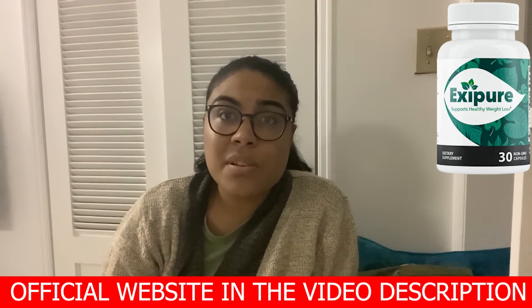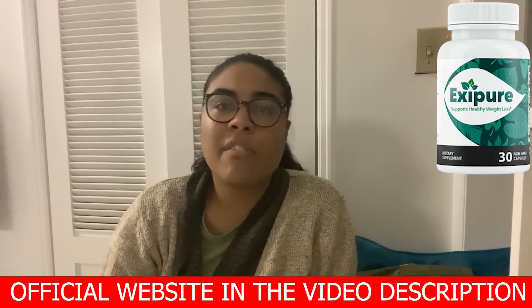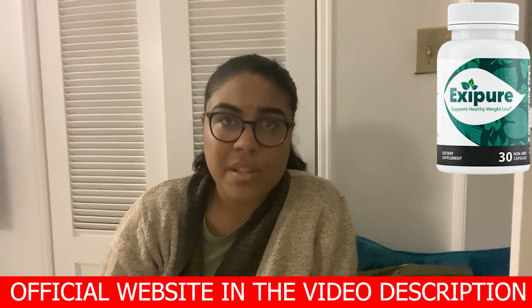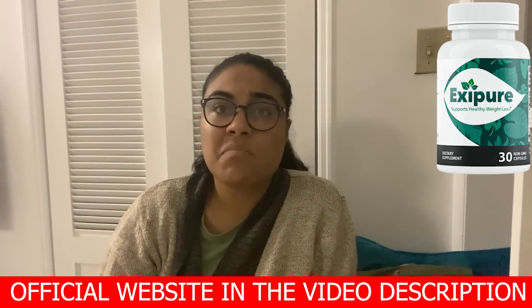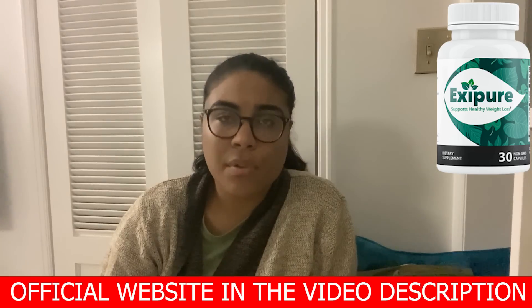But what if XRP doesn't work for me? How do I get a refund? Every single bottle of XRP comes with a personal 180-day, 100% money-back guarantee. If for any reason you're unsatisfied with your results, just return the bottles for a full, no questions asked refund.